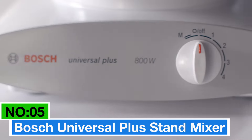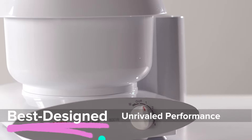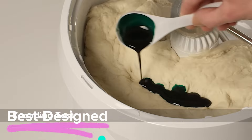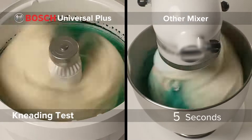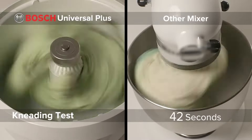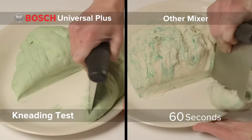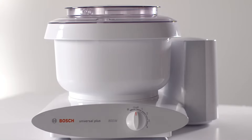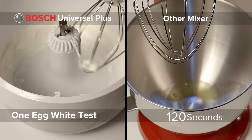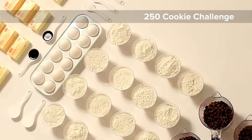Number 5: Bosch Universal Plus Stand Mixer — my choice for the best-designed stand mixer. This stand mixer in Sleek Black boasts a powerful 500-watt motor. With adjustable speed control operated by a convenient knob, it offers versatility for various mixing tasks. The stainless steel blade ensures durability and efficient blending. Handling up to 10 pounds of ingredients, it's a reliable kitchen companion, and the controls are straightforward, making it easy to use.